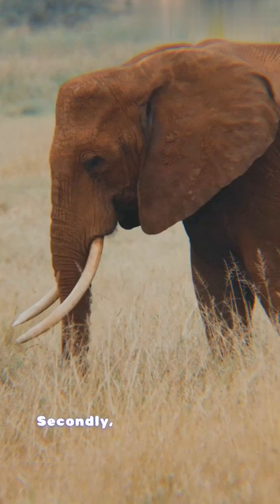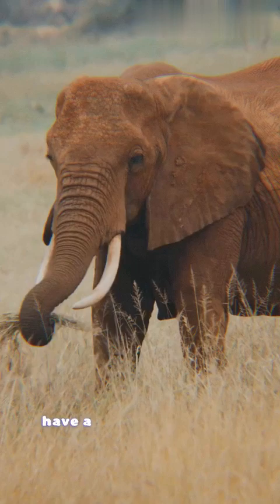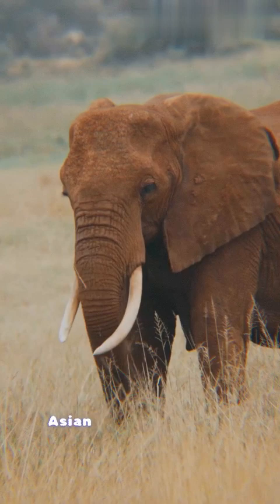Secondly, Asian elephants have a convex or rounded back, while African elephants have a concave or dipped back. Thirdly, their tusks differ too, with most male Asian elephants having tusks, while both male and female African elephants can have tusks.